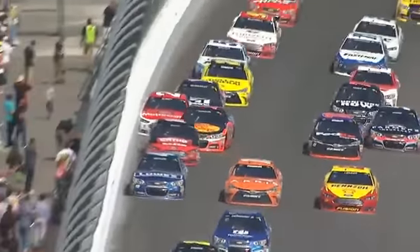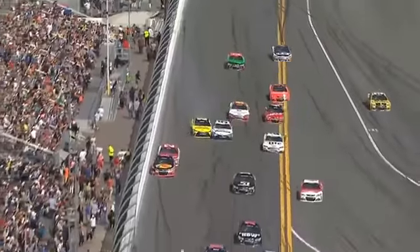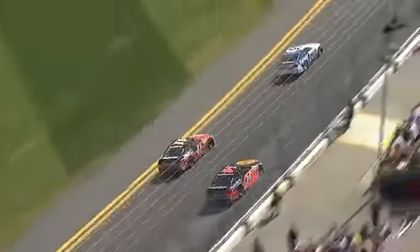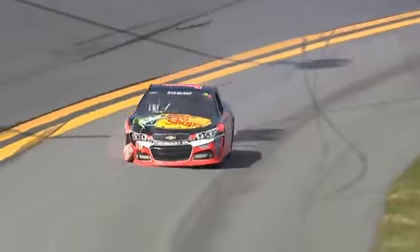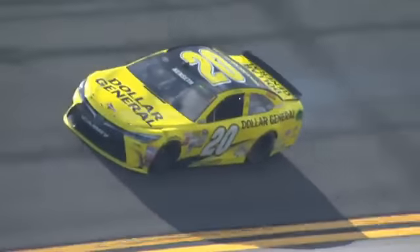From 33rd up into the top 20, the restart — Stewart in the wall, and now Matt Kenseth got bounced into the wall. Everybody scatters, yellow flag. The Chevy of Tony Stewart, the Toyota of Matt Kenseth, come to grief here between turn 4 and the tri-oval at lap 41.